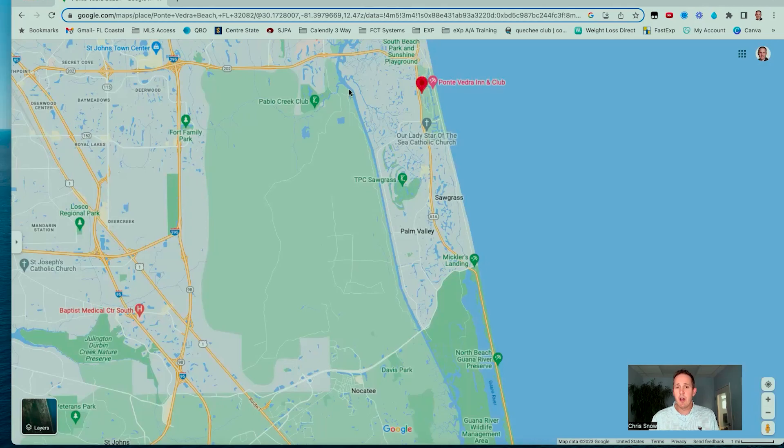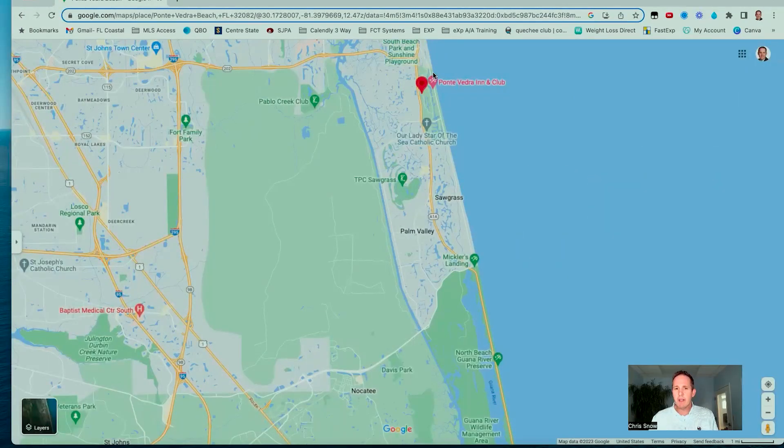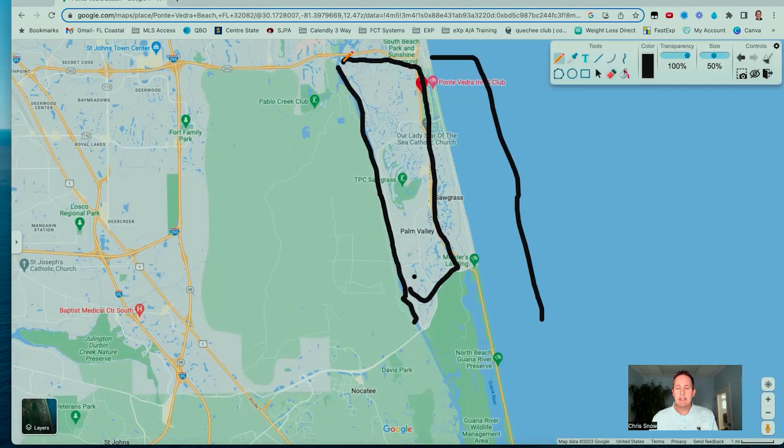When you look at Ponte Vedra Beach, you have the beach side on the east of A1A and the Intracoastal Waterway — that creates a somewhat condensed area for all the housing, restaurants, and shops. A majority of housing is west of A1A and east of the Intracoastal Waterway. You will find some housing east of A1A, but not a whole lot — and those properties east of A1A will sell for significantly more.